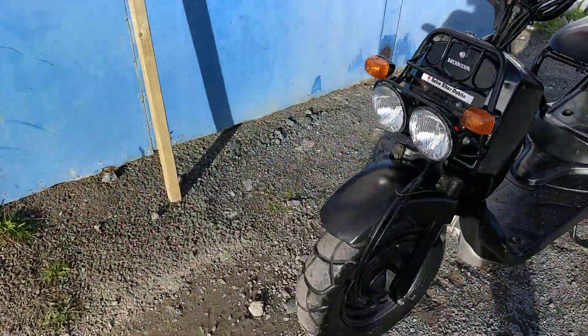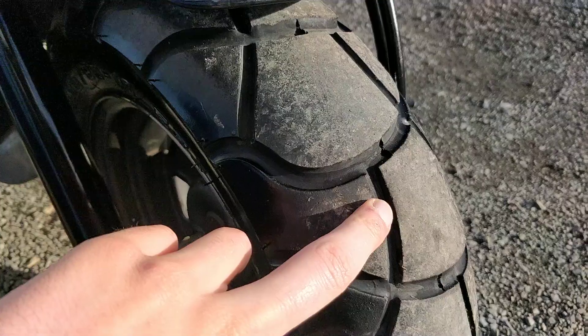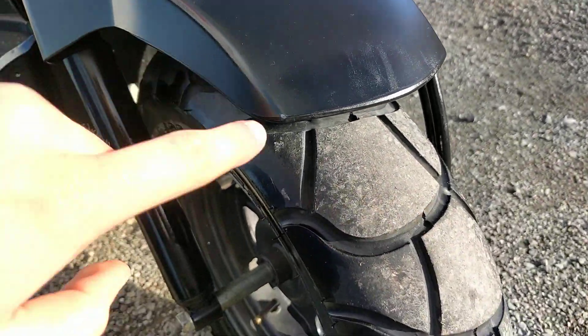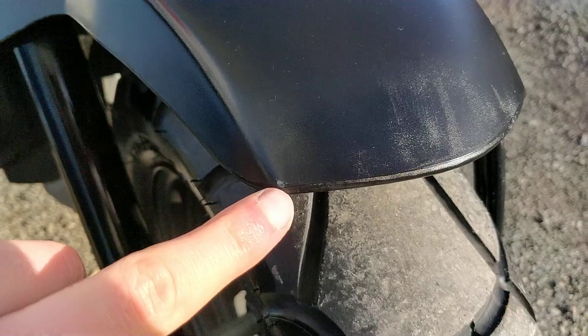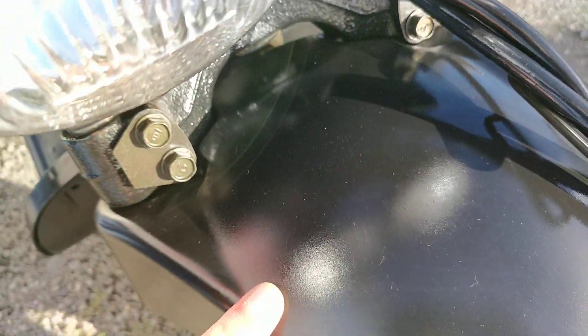At the front of the bike, the tyres have no cracking and no signs of wear in them, so all good on the front. There's one slight mark here on the front mudguard, and throughout the rest of the mudguard it's fine as well.